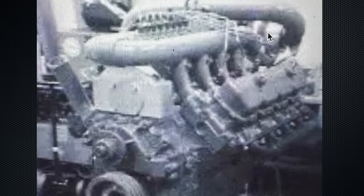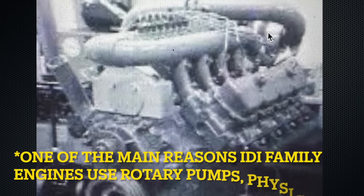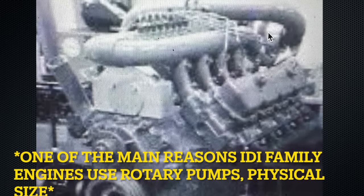So they grafted a custom p-pump injection pump in its place with a custom timing gear and housing. This is why they had to build such a unique intake manifold setup — the p-pump simply would not fit in the stock location with the stock intake manifold.